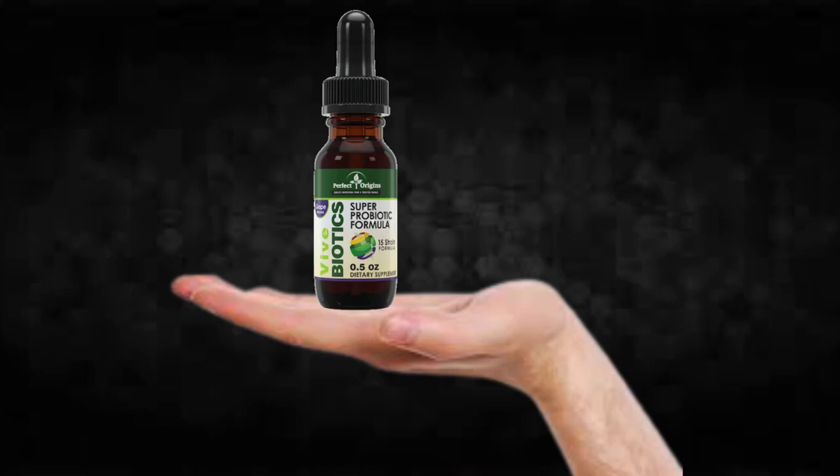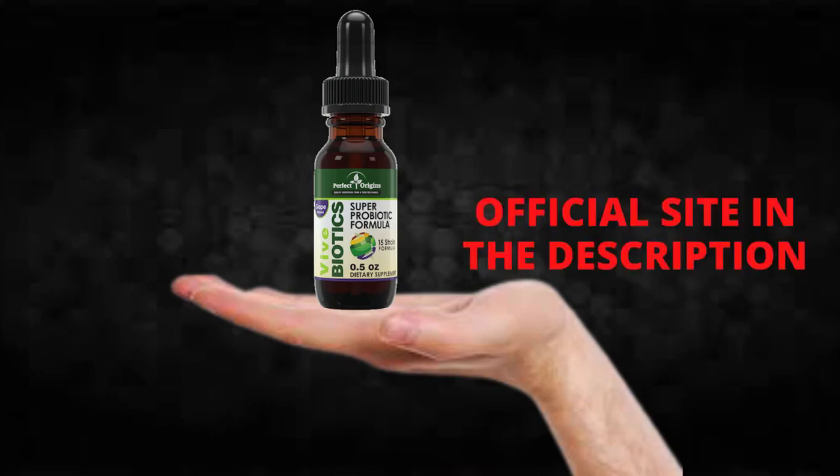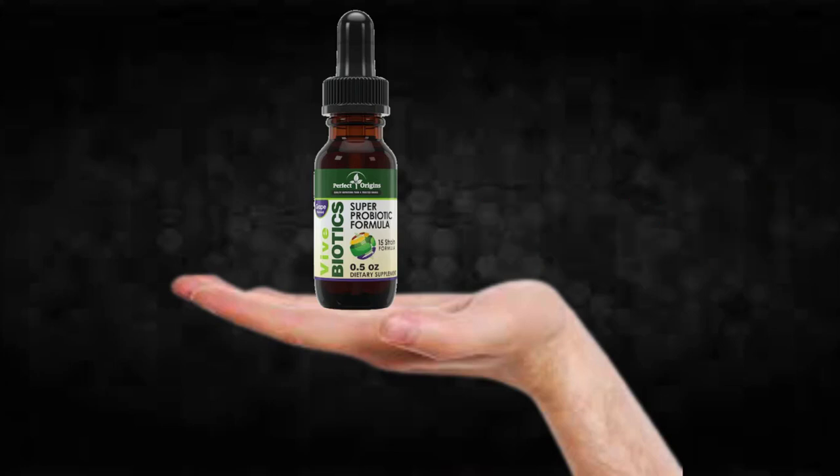I wanted to record this video first to tell you to be careful with the website you're going to buy Vive Biotics from, and also, if you do buy the product, do the exact treatment and take it seriously. Remember that your results will be very different from any other person because your organism acts in a very unique way. I really hope this video helped you and that Vive Biotics helps you improve your life and enjoy the many other benefits this product promotes.